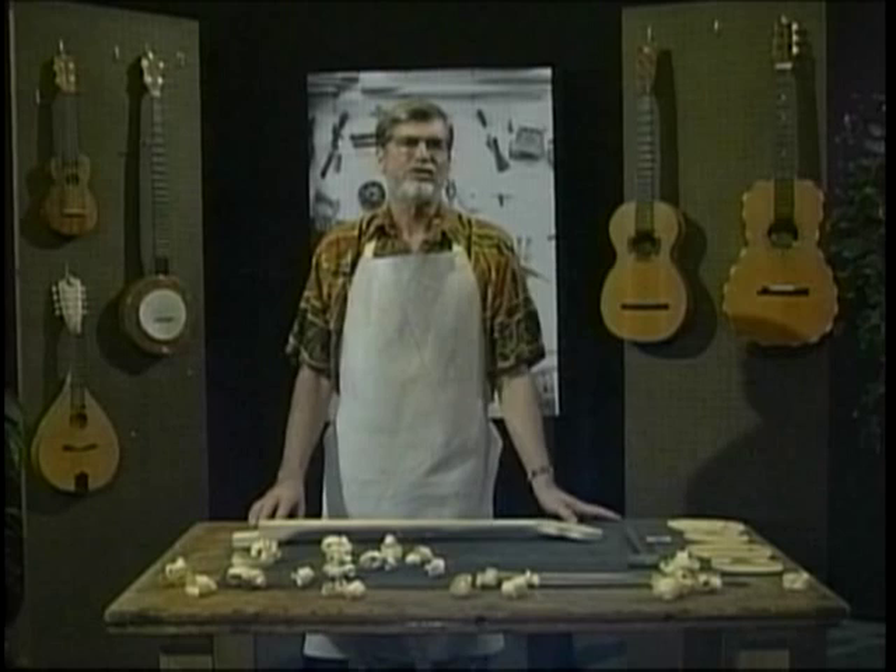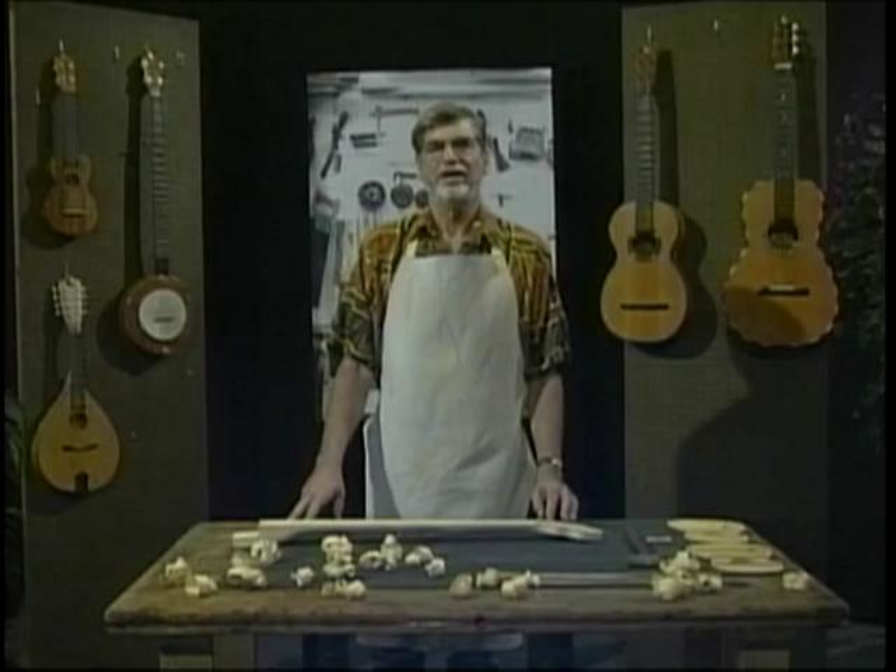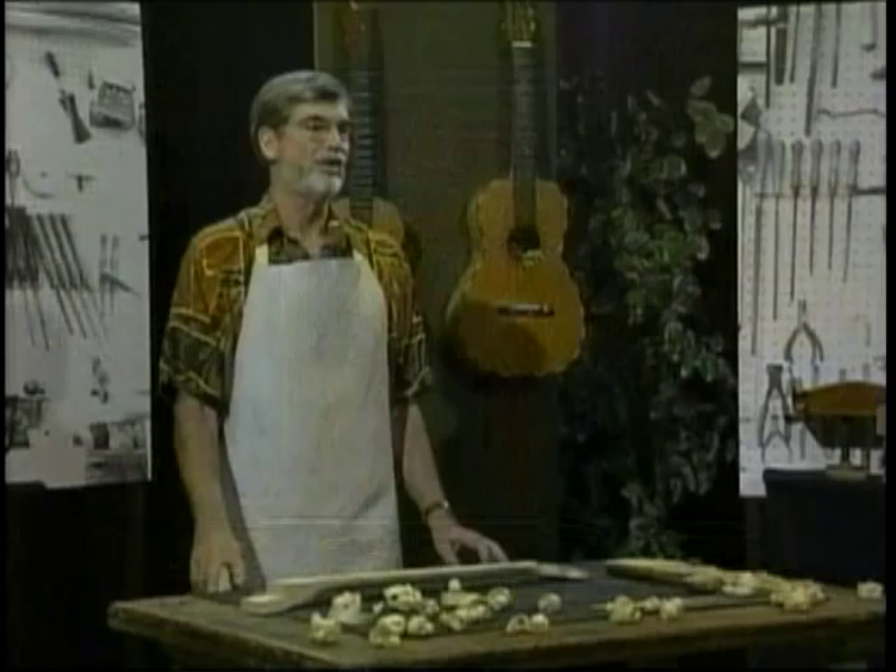Scholars have found that many African instruments and early American slave instruments have names related to the modern word banjo, such as banjar, banjil, banza, bango, banjee, and bansha.